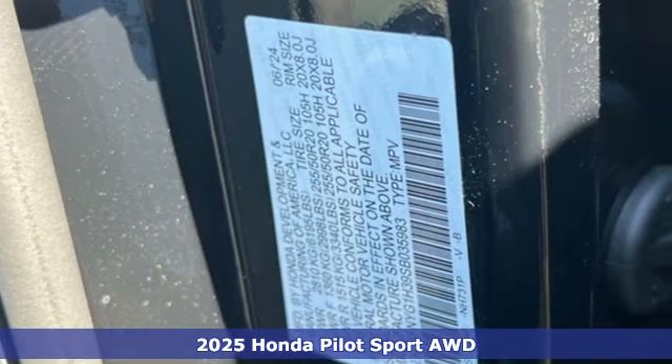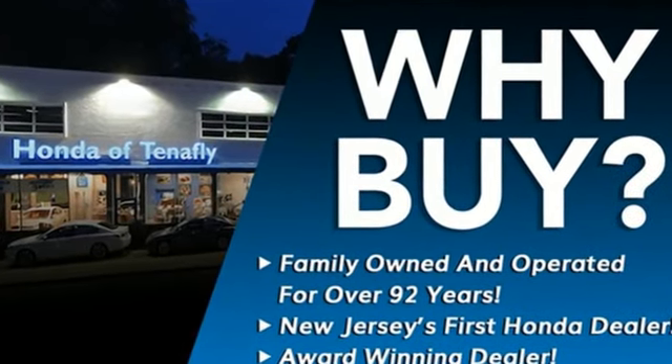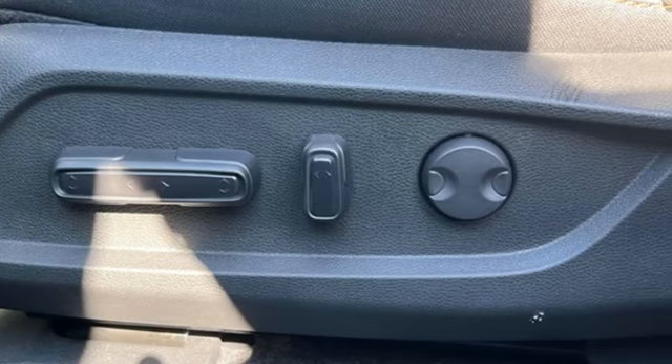It comes with all the amenities you need: automatic transmission, dual zone climate control, streaming audio, steering assist cruise control, and front heated bucket seats.